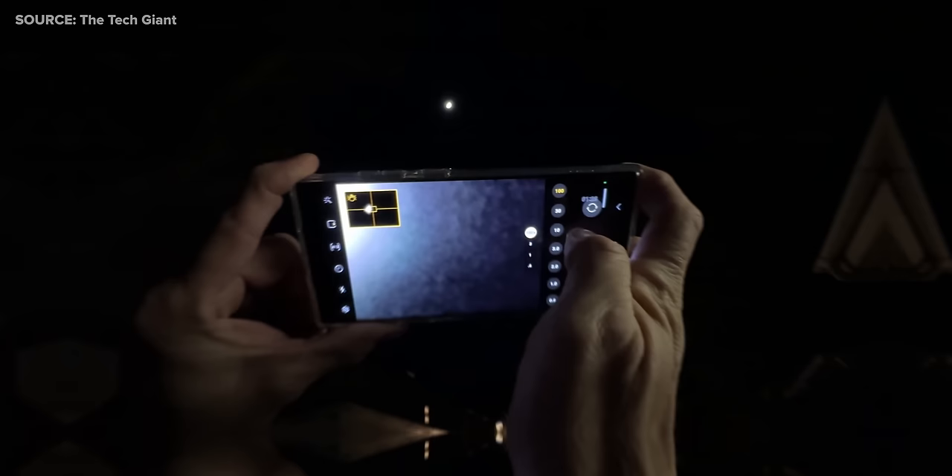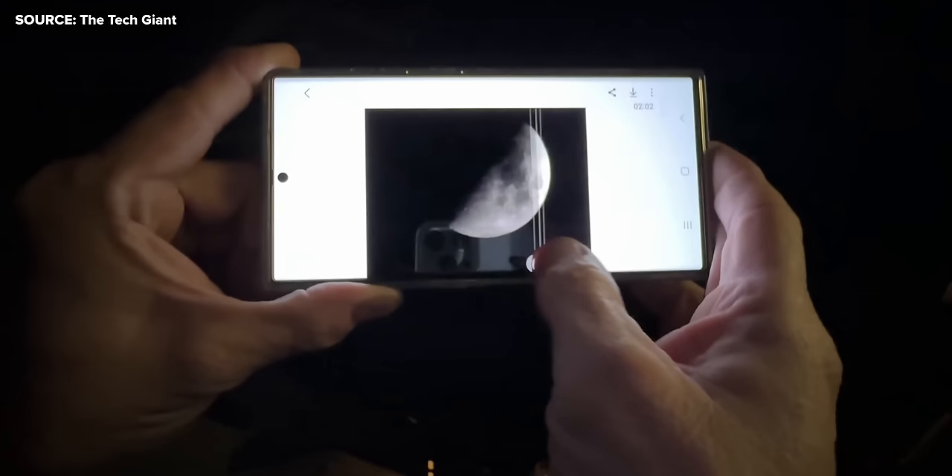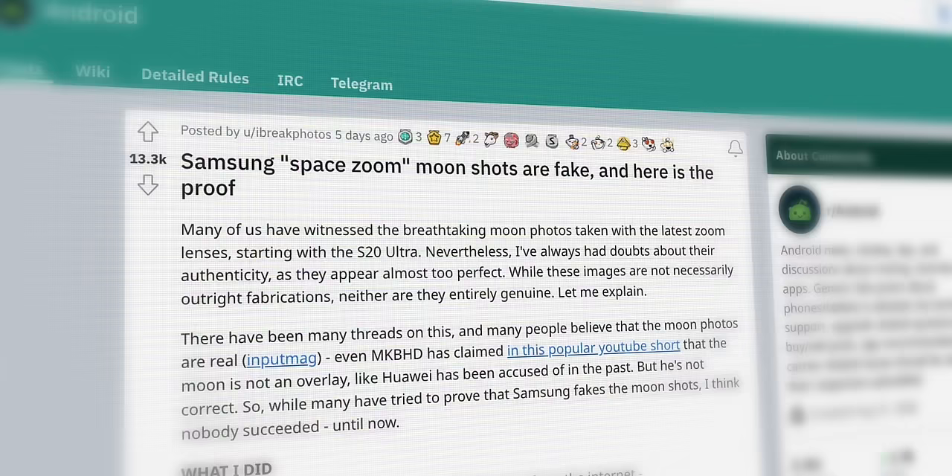Samsung have been advertising their phones as having up to 100x space zoom capabilities for years now. You can actually pick up a Samsung phone, zoom a ridiculous amount of times into the moon, take the shot, and still end up with a result that's somehow crisper than a $5,000 professional camera setup could take. It's very impressive, but the internet has apparently just proved they're faking it. Let me explain.